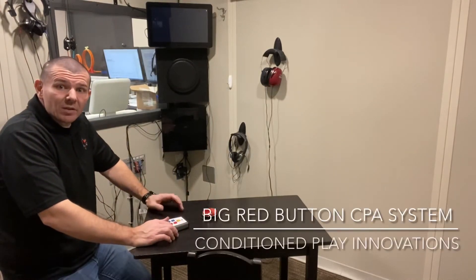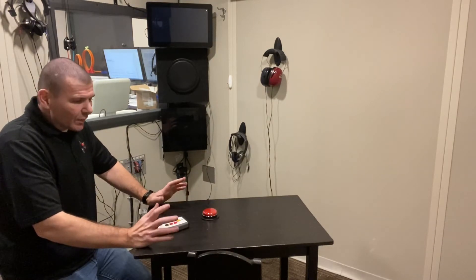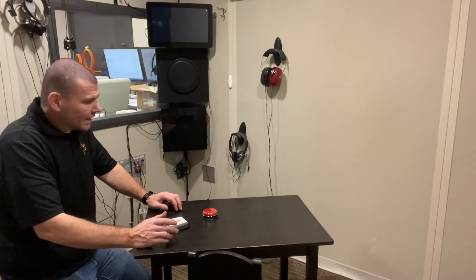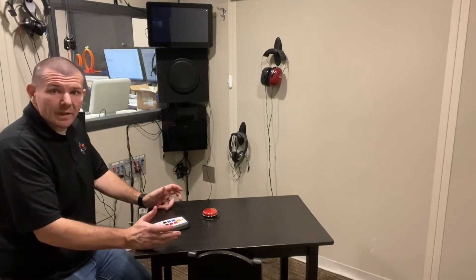Hi everybody, this is Joe Danzi with Conditioned Play Innovations VRA Systems. Today I'm going to show you a little bit more about our VRA Big Red Button System. This is something that's proprietary to our VRA system with Conditioned Play Innovations, to our Video VRA Pro 2. Basically what it is, it's an add-on to our VRA that works with Conditioned Play Audiometry.